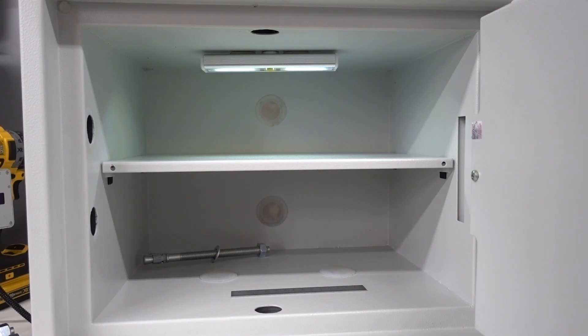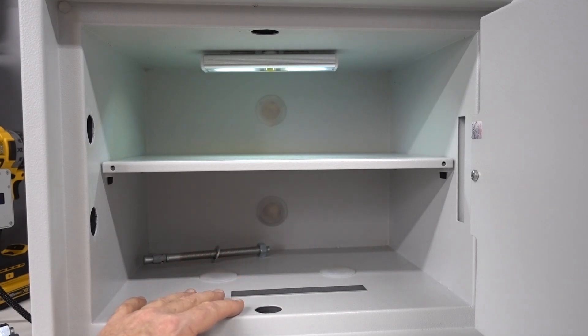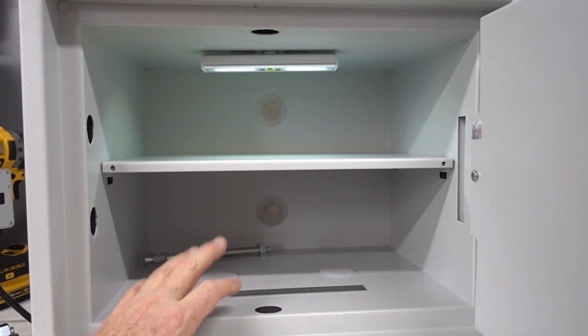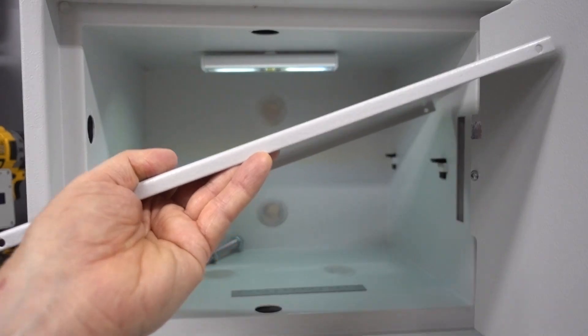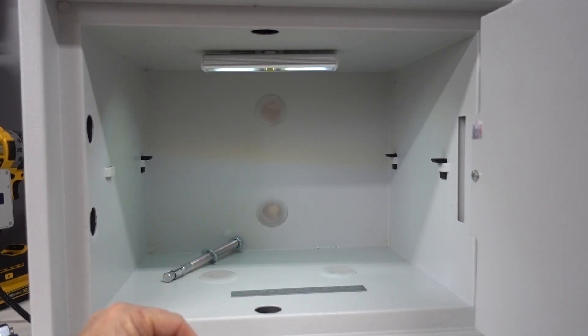The first thing you'll notice is how roomy the inside of the safe is — but that's not without a cost. This is only a 20-minute fire-rated safe, so the walls can be much thinner — 1.7 inches thick all around, insulated with foam, giving you 20 minutes of fire resistance. The benefit, of course, is a huge space inside: 0.83 cubic feet, or 1,435 cubic inches. You could easily fit several laptops, or probably two motorcycle helmets by removing the shelf. The little shelf pegs come out as well to give you more room.